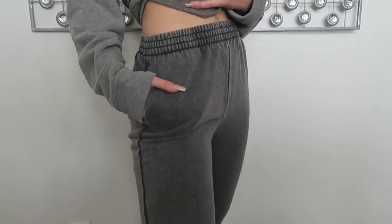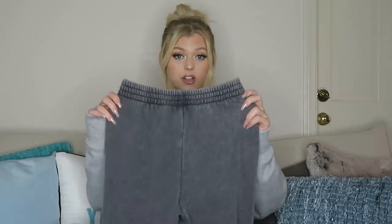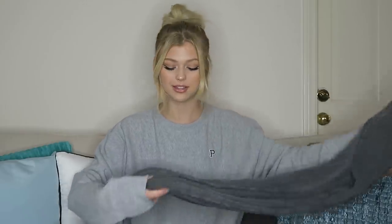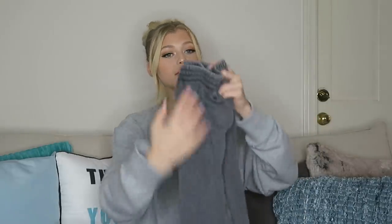Next I have the Campus Joggers in the color Pure Black Wash — pretty close to gray, kind of a black wash. They're super soft on the inside, which is something I look for when buying sweatpants. I also like that these sweatpants cinch at the bottom, so they're joggers. You can also work out in these if you wanted, or they could double as something comfy to wear while you're studying or just chilling with your friends.